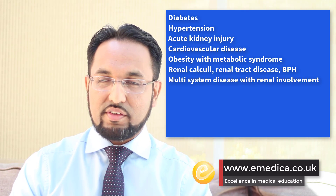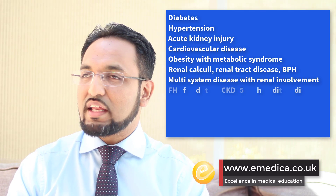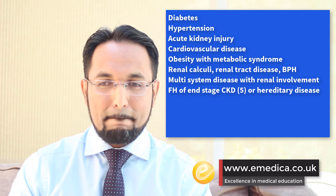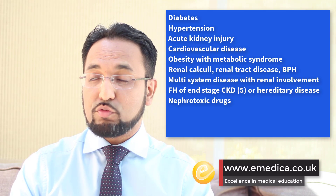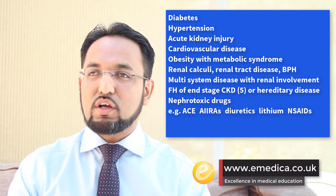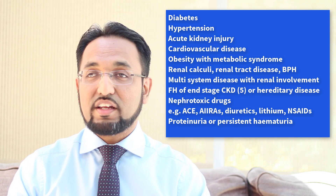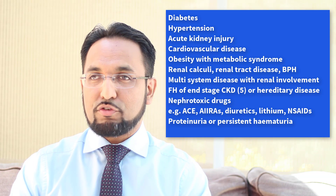Obesity on its own is not one of the criteria. Anyone that's had renal stones — as in this question — or structural renal tract disease or benign prostatic hypertrophy. Multi-system disease which potentially could have kidney involvement; an example of this would be systemic lupus erythematosus. Family history of CKD, but only stage 5 — i.e. end stage renal disease — patients who are on dialysis or have hereditary kidney disease.